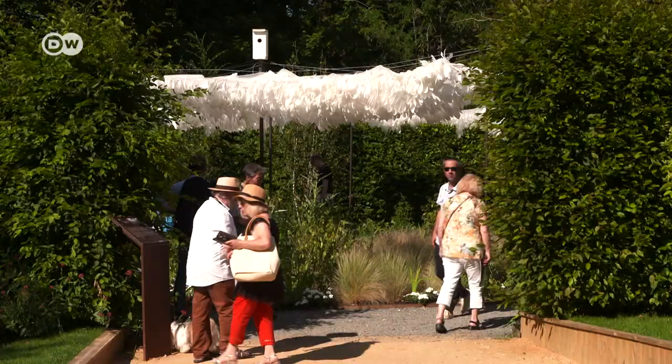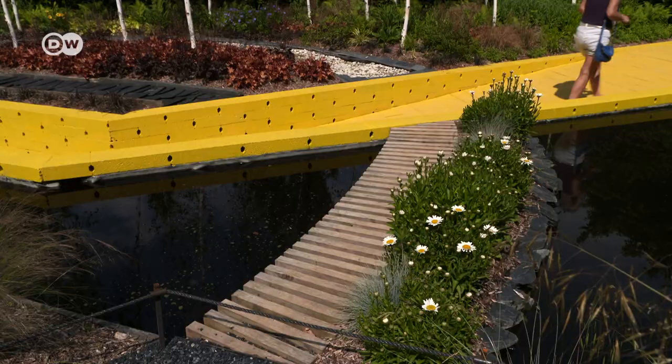White feathers are not only beautiful, they also offer protection from ultraviolet rays.